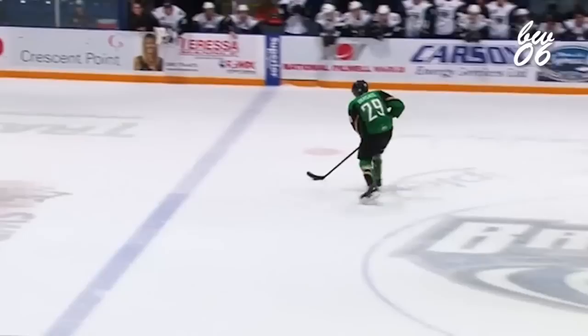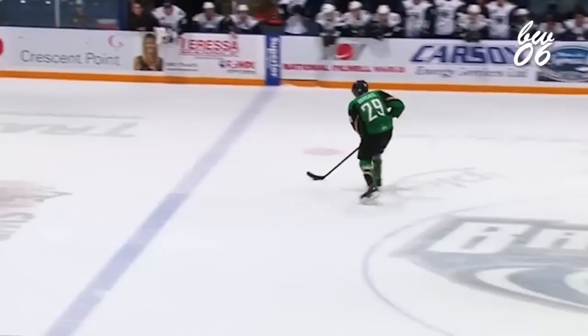Leon Dreisaitl, one of the top-ranked prospects for this year's NHL entry draft — the left-handed shooter moves to the right, cuts back to the middle, in on Laura Kynan, backhand roof!